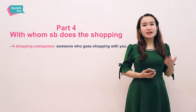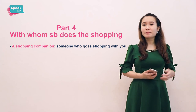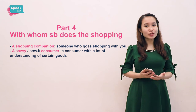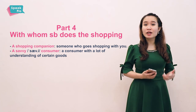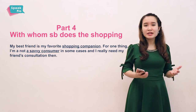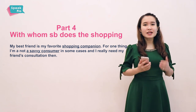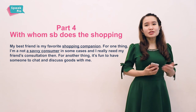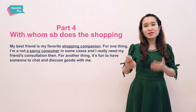But some people like a companion — a shopping companion, to be exact — a person who goes shopping with them. Part of the reason is that in some cases we can't be a savvy consumer. A savvy consumer is a consumer who has a lot of understanding or knowledge of certain products. There are some situations when we don't know very well the products that we intend to buy, so we really need advice or consultation. Another reason is that shopping can be a social activity — it's fun to have someone to go with you and discuss products with you.